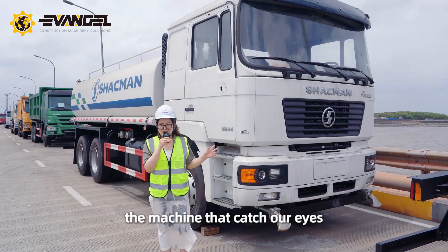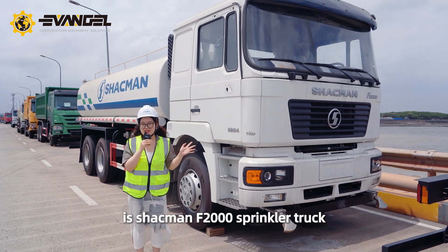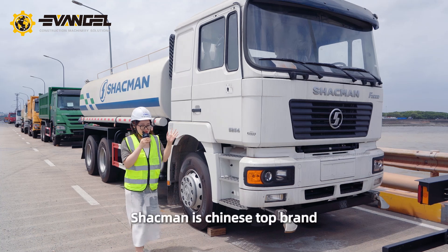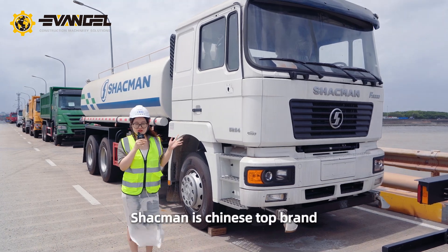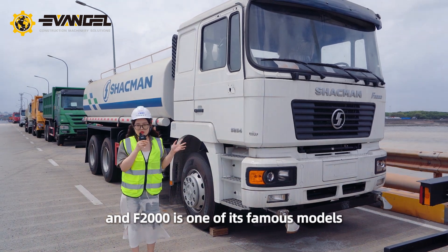The machine that catches our eyes is the Shackman F2000 sprinkler truck. Shackman is a Chinese top brand, and the F2000 is one of its most famous models.